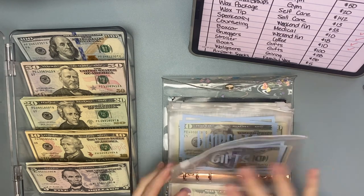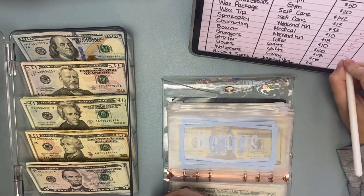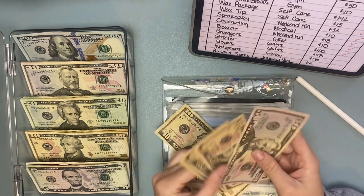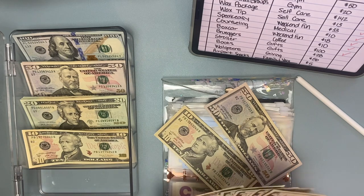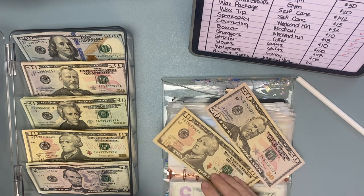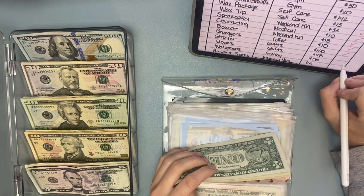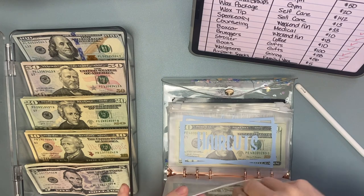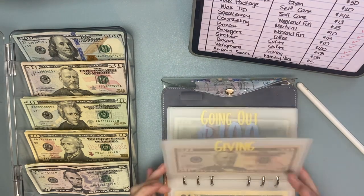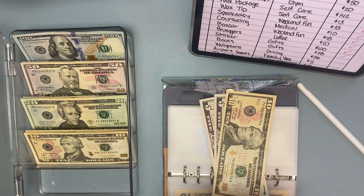Gifts is up first — I put $100 towards my brother and his wife's stroller on their registry because it was like an $800 stroller and I could not afford that, but I could afford to get $100. And then I got them some books for $28, so we'll pull out $30 and put back $2. Then giving — I got a gift card to give to someone at Walgreens and spent $56, so we'll pull out $60 and put back $4.